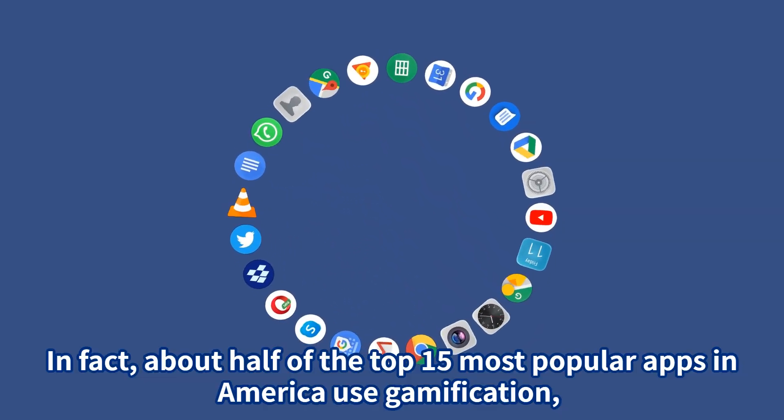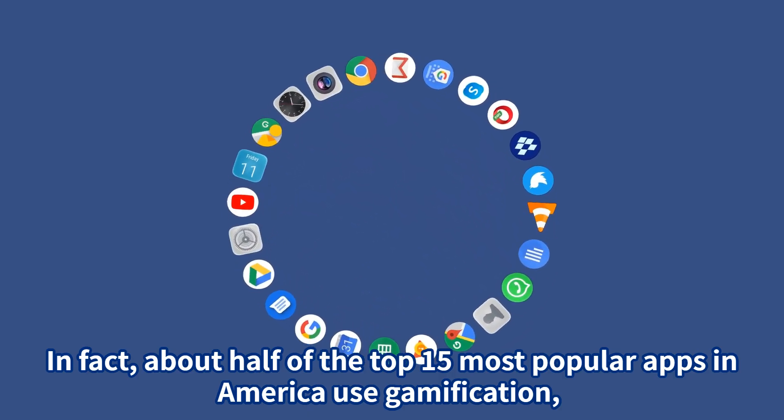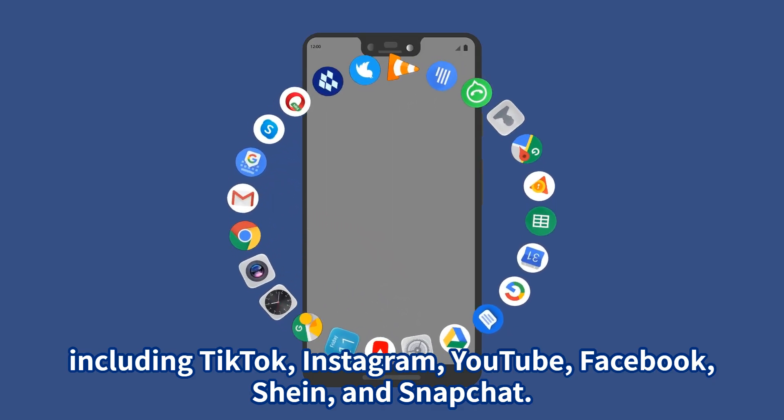In fact, about half of the top 15 most popular apps in America use gamification, including TikTok, Instagram, YouTube, Facebook, Shine, and Snapchat.